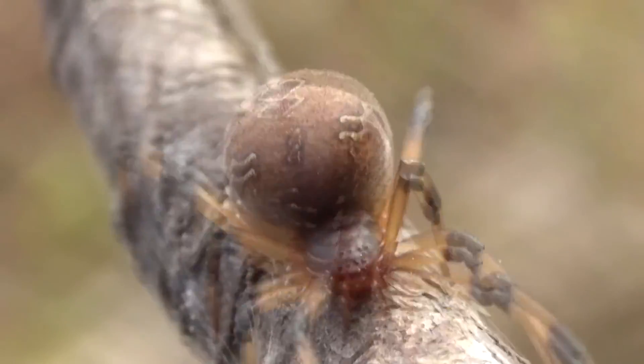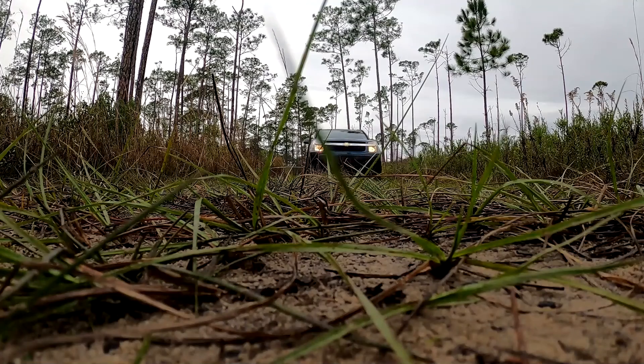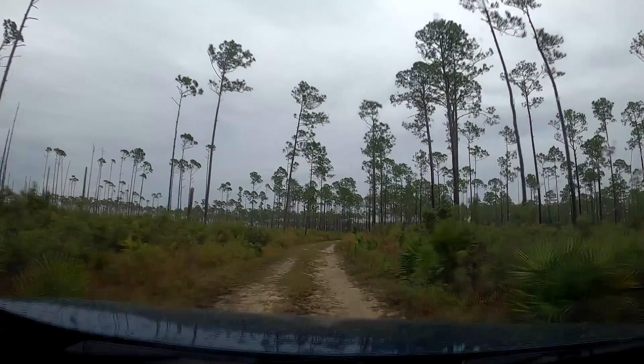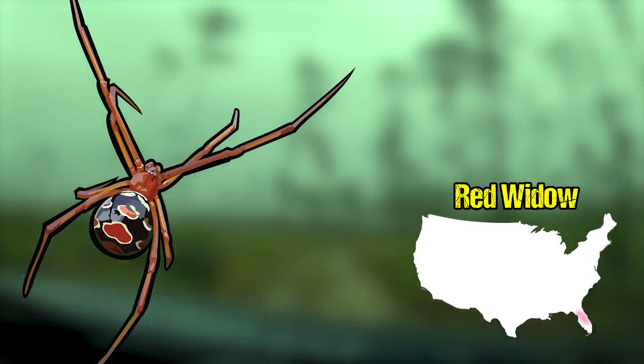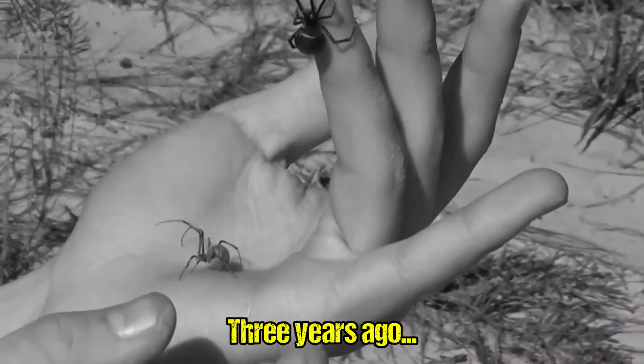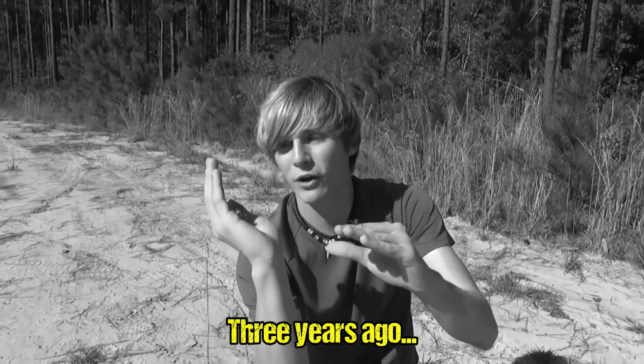We've caught black widows, we've caught brown widows, but now it is time for the hardest of the trio. The absolute rarest widow species: the red widow. I've really been hoping to see one of these spiders for a long time. Now hopefully soon we'll be able to film the last widow spider in North America, the red widow spider.